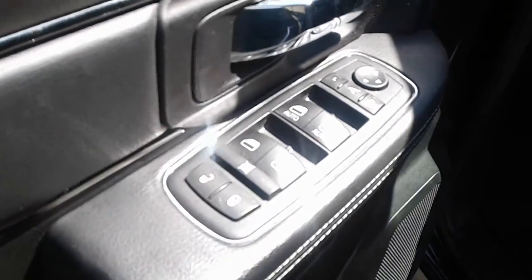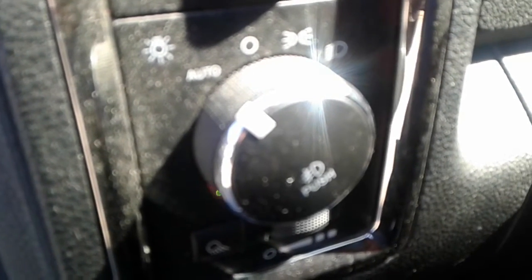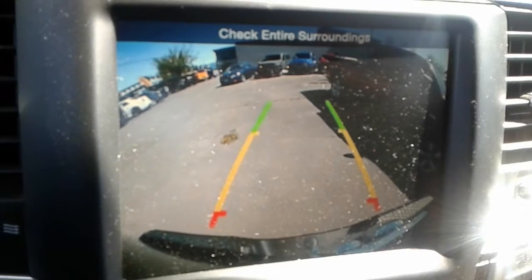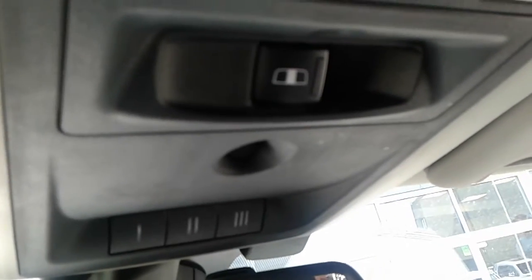Your door controls for the power windows, locks exterior. It does come with the auto light feature which I just generally leave on all the time. This one also comes equipped with the rear backup camera and the rear power window.